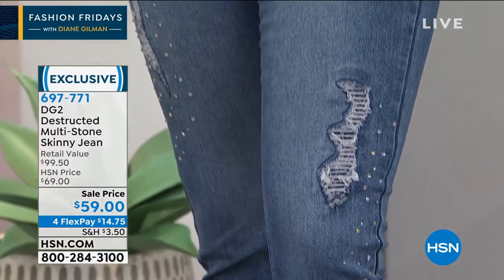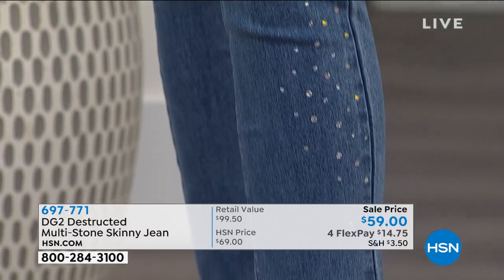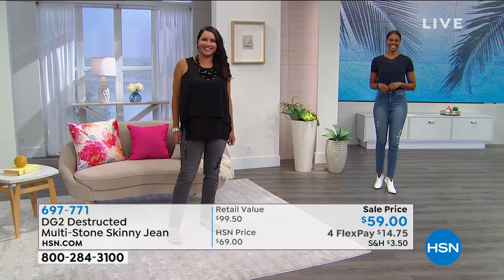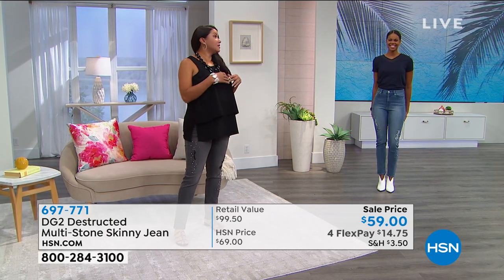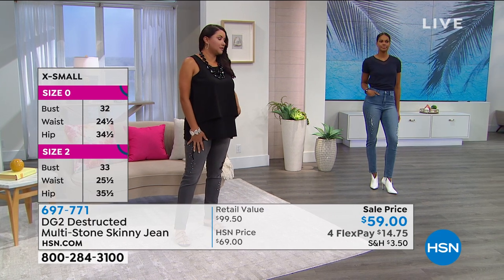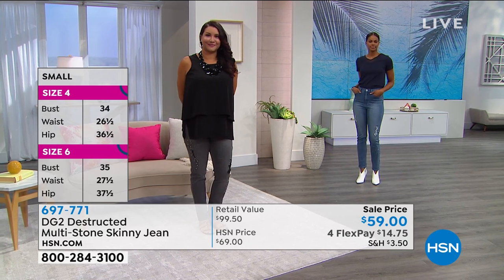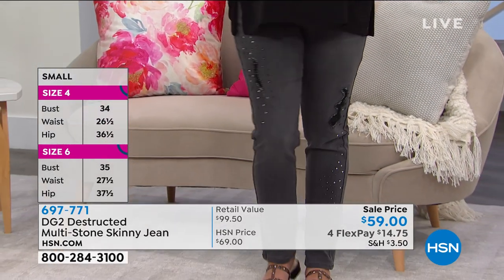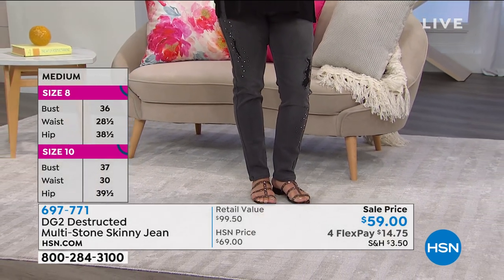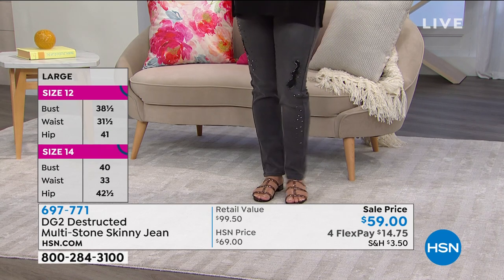On Facebook they're wondering what size Annette is wearing — she's wearing a 10 tall. Every time I see Annette she's smaller and smaller. She's a 12-14 in retail out in the world but a 10 tall in DG2. I'm an 8 or 10 out in retail but a size 4 in the classic.